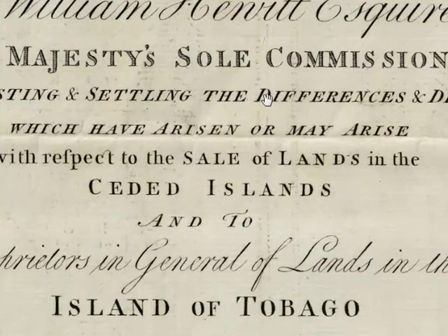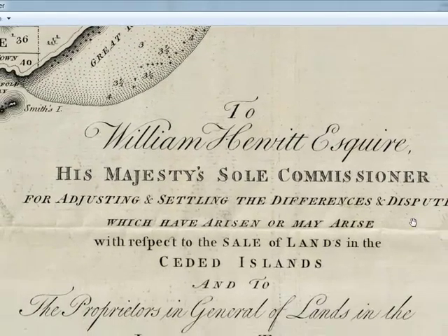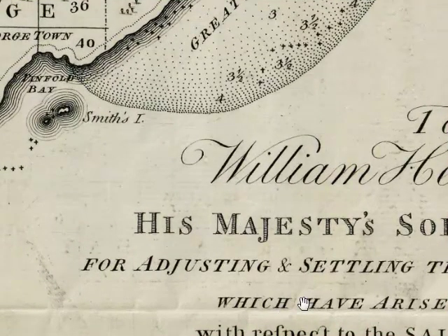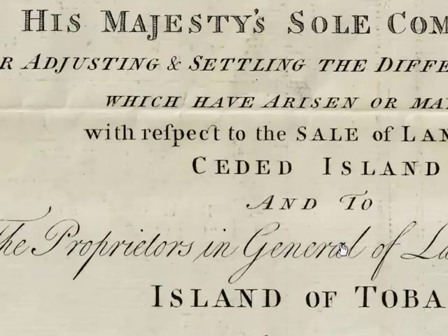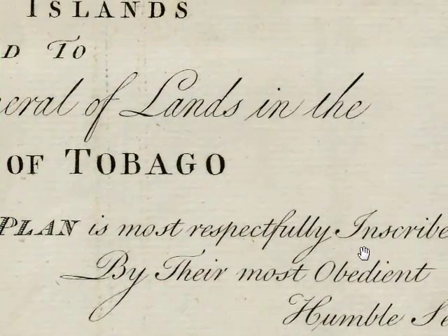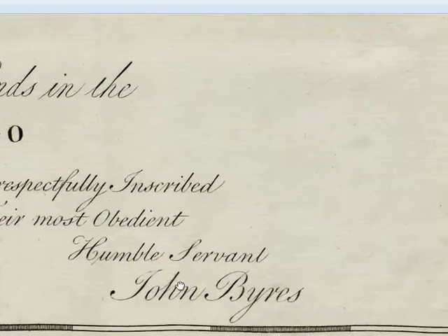Now let's look at this part — the title of the map. It's addressed to William Hewitt Esquire, His Majesty's sole commissioner for adjusting and settling the differences and disputes. So again, we know that there were potential disputes and problems of land divisions and sales at the very inception, which have arisen or may arise with respect to the sale of lands in the ceded islands and to the proprietors in general of lands in the island of Tobago. This plan is most respectfully inscribed by their most obedient humble servant, John Briers.